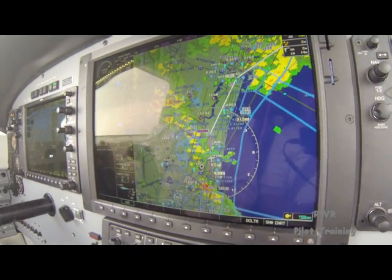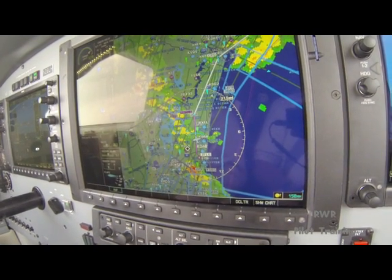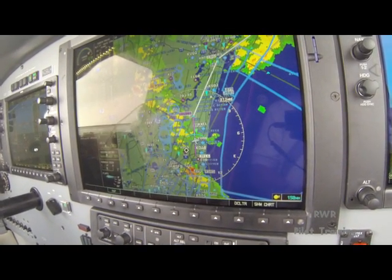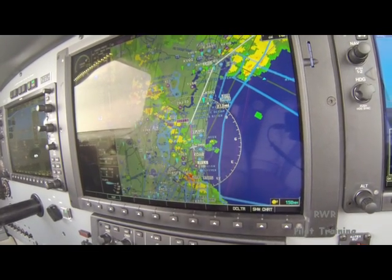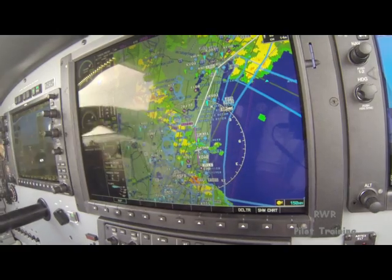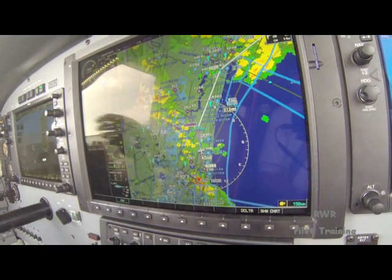Roger that, we're looking for the traffic. And it's Meridian 290 LH, checking out of 10,000, climbing 11,000. Meridian 290 LH, Jax maintain 17,000. Daytona altimeter 29.92.